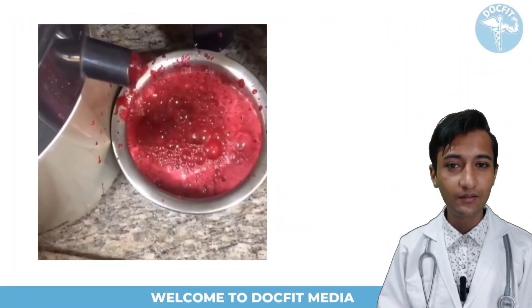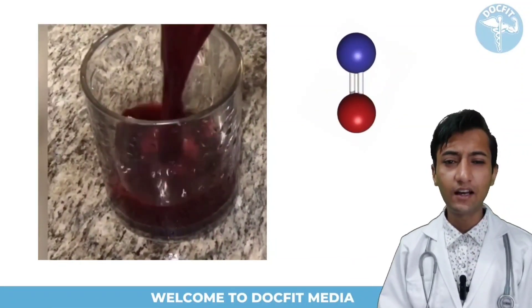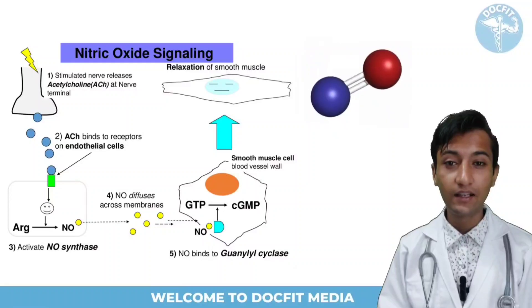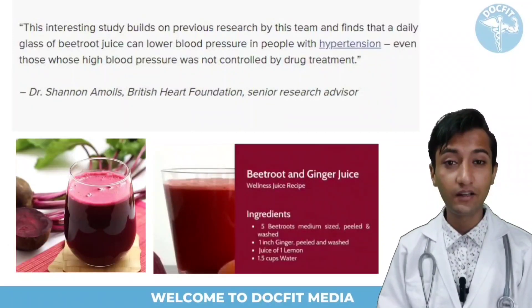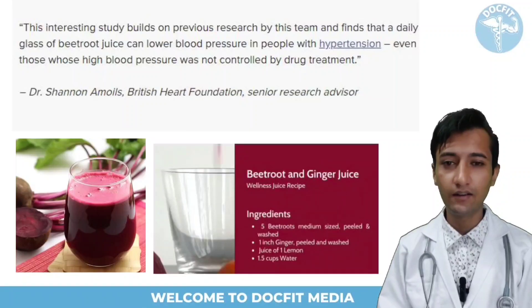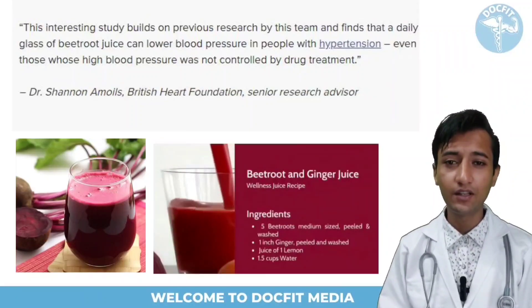Beetroot juice is very beneficial. Beetroot contains a high level of dietary nitric oxide, which relaxes and dilates blood vessels. Research has found that people with high blood pressure whose BP showed no improvement even with medicines saw their blood pressure come down by 5-10 mmHg by drinking one glass of beet juice daily.